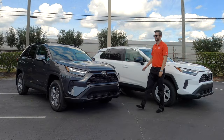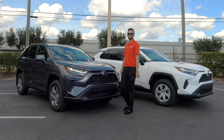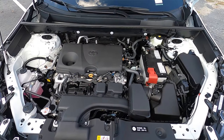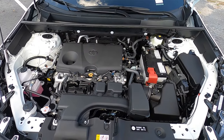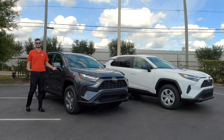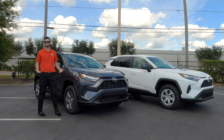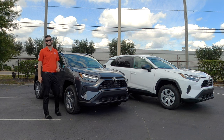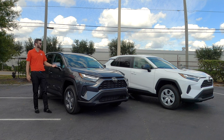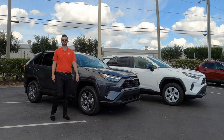Both will option the same engine underneath the hood, which is a 2.5-liter four-cylinder. It's a bit of a sleeper because you're getting 203 horsepower with 184 pound-feet of torque, both paired to an eight-speed automatic transmission — not a CVT like rivals such as Honda. You're still getting 27 MPGs in the city and 35 MPGs on the highway without even needing to option a hybrid.